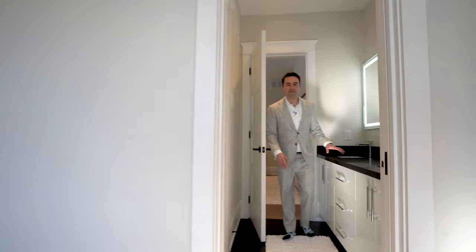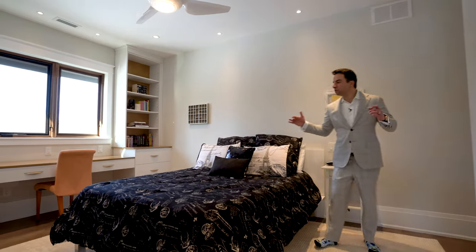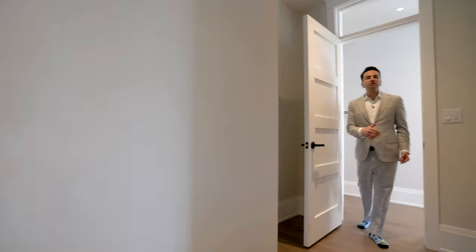Come on through — the Jack and Jill bath has heated floors, double sinks, and a large soaker tub. Over here, we have another large bedroom with multiple built-ins with a nice little desk. On this side, we've got a walk-in closet.